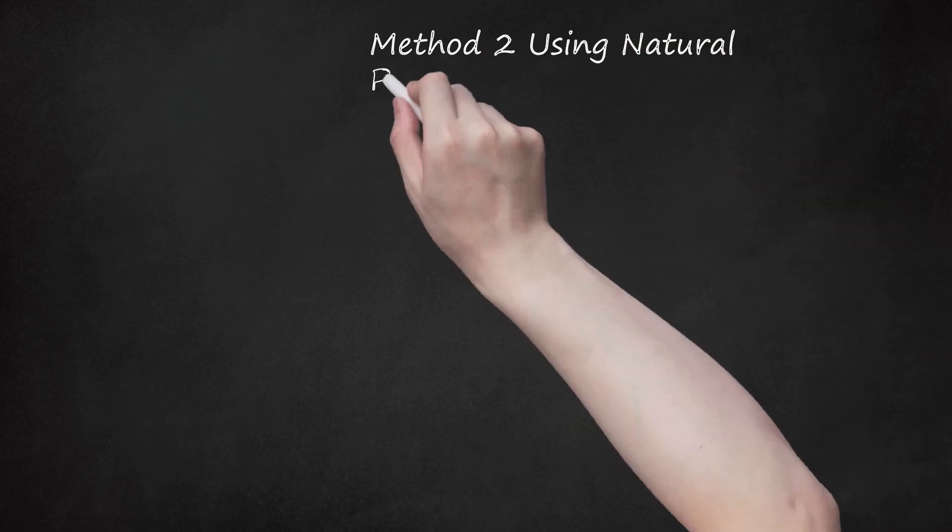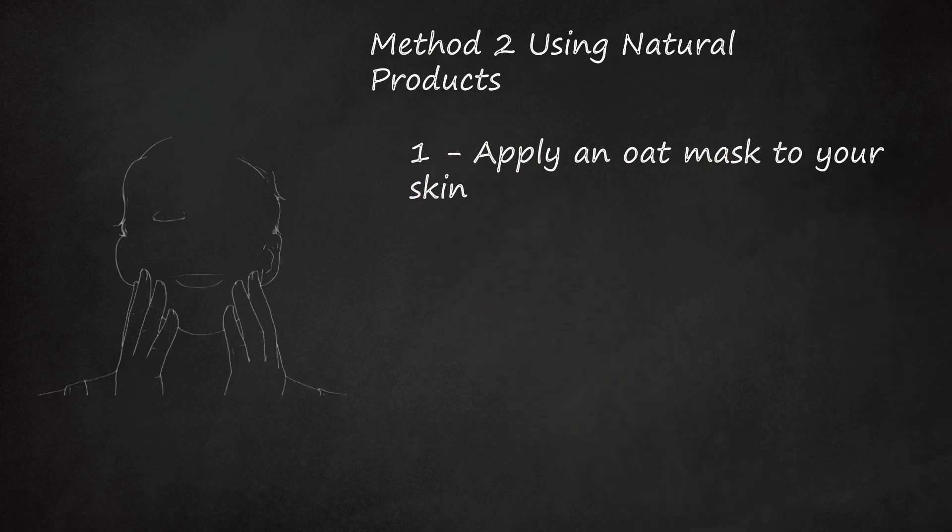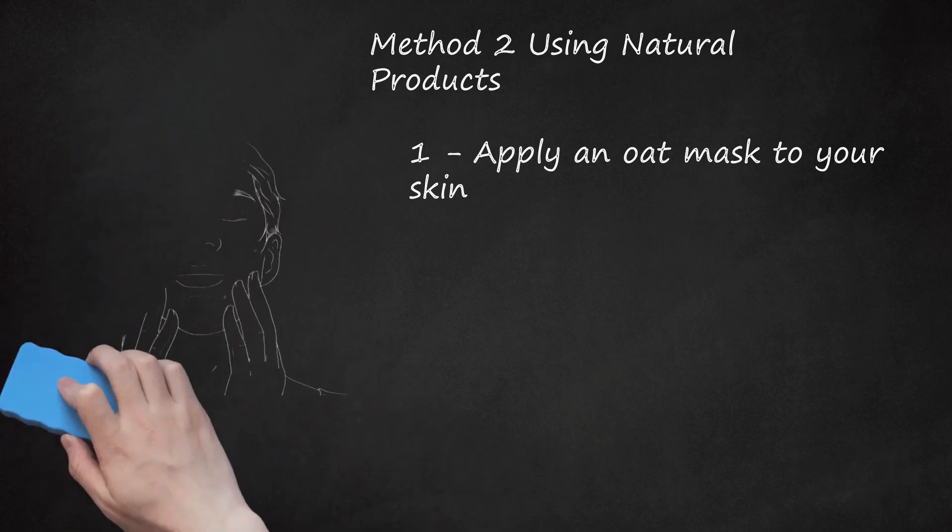Method 2: Using Natural Products. Apply an oat mask to your skin. Oats contain a unique compound called avenanthramides, known for its anti-inflammatory properties. This means oats can reduce inflammation caused by acne and help prevent it in the future. To make an oatmeal mask, cook half a cup of regular oatmeal. You can add 2-3 teaspoons of honey because honey has antiseptic qualities. Let it cool, then apply it to spots where you tend to get acne. Wear the mixture for 30 minutes, then rinse with warm water and pat dry.